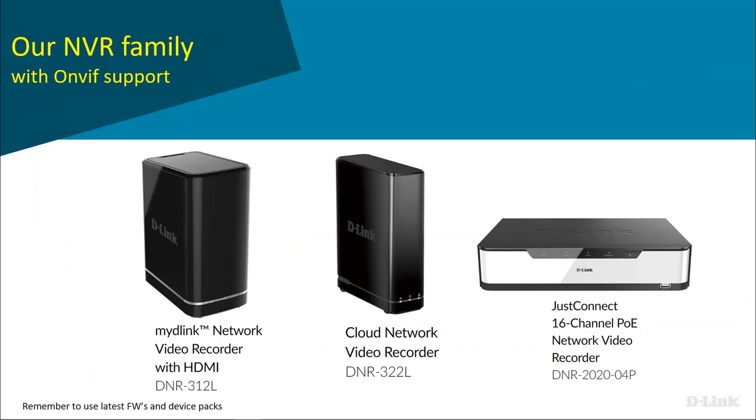We have three different NVR options. Starting with the middle one, designed for a small business environment — it comes with an HDMI port, so you can plug it into a TV, and it also has a network port. It supports up to 16 channels for recording. It has a single drive bay that can go up to about 10 terabytes.